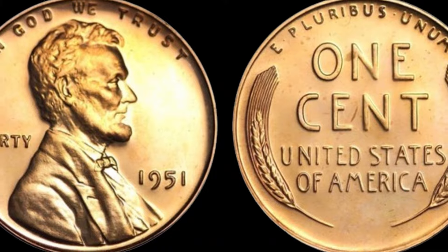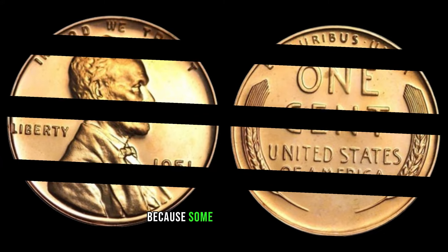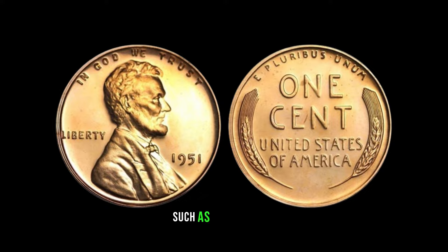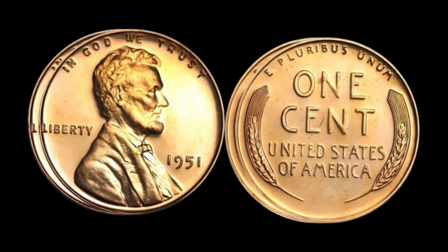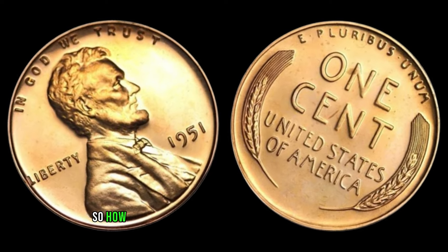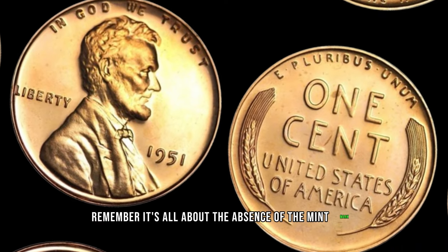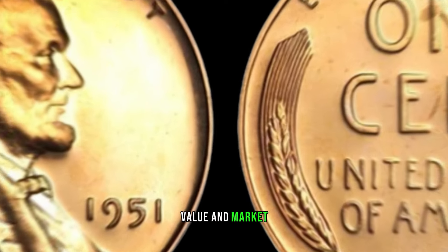The value of this elusive 1951 No Mint Mark Lincoln penny can be in the millions. Several factors contribute to its value, such as condition, rarity, and the demand from collectors. The better the condition, the higher the value. To identify one, look for a well-preserved coin with sharp details and the absence of a mint mark — get that magnifying glass out and start examining your pennies. This coin's value in the market is $2.2 million.